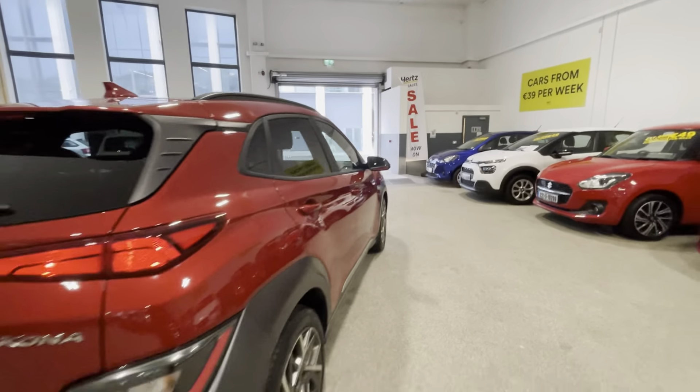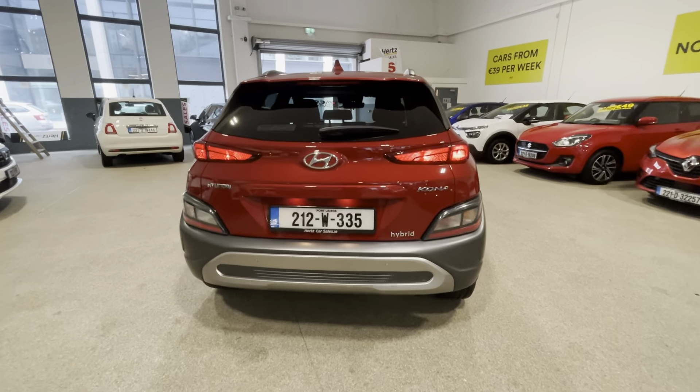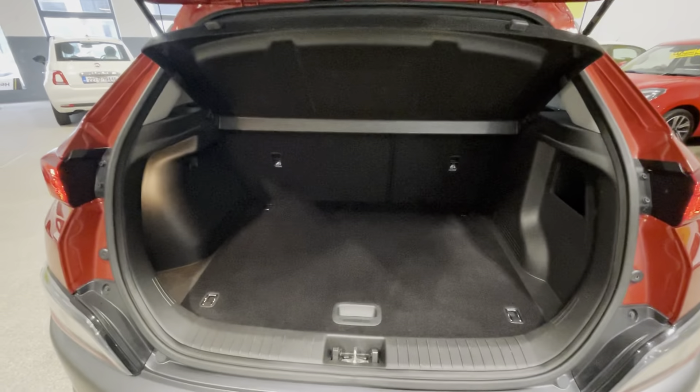Coming to the rear of the vehicle, it looks very smart as well with your LED lights in the back. There are lots of reverse sensors and a reverse camera, and again a fantastic sized boot for all your bits and pieces.